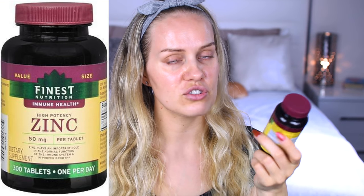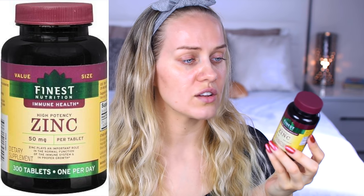The next supplement is zinc, from Finesse Nutrition — I bought it at Walmart. It's gluten-free, no milk or lactose, no sugar, very natural. We get acne because of zinc deficiency. I started taking it three weeks ago and once I started taking zinc together with the bowel formula, my acne said bye-bye.